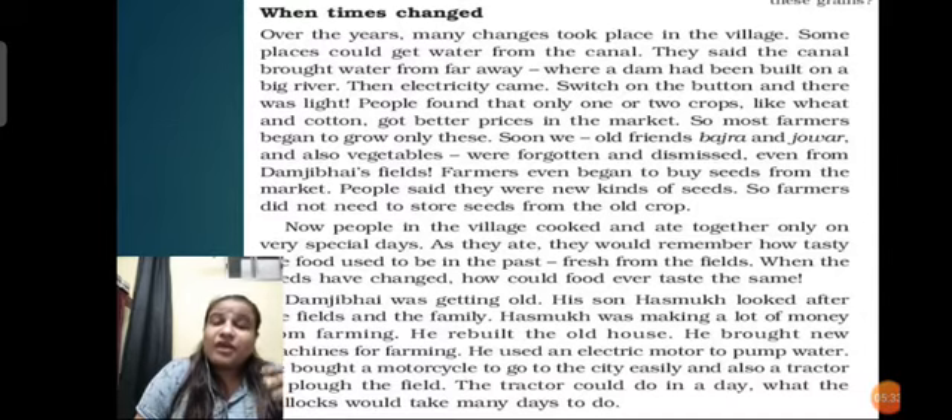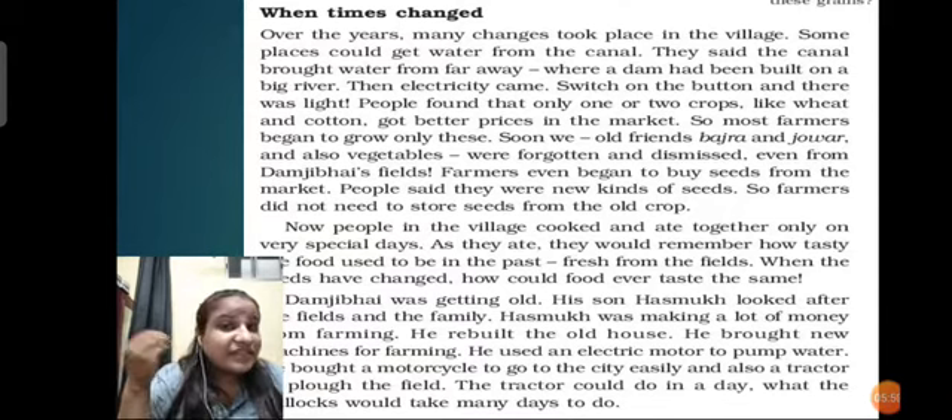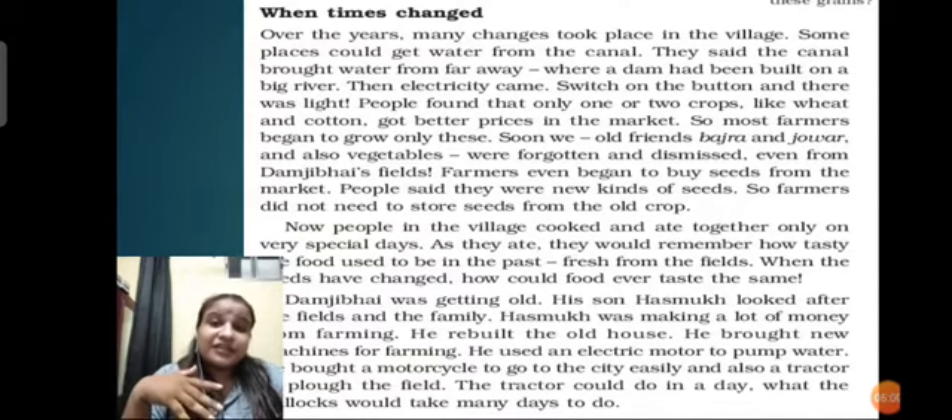The tradition of growing only two to three crops came about. Bajra, vegetables were forgotten, and only selected crops like wheat, rice, and cotton were being grown. Old friends like bajra and jowar and vegetables were forgotten even from Damji Bhai's fields. Farmers even began to buy seeds from the market. Now nobody was saving seeds for another season - they were just buying ready-made seeds from the market.